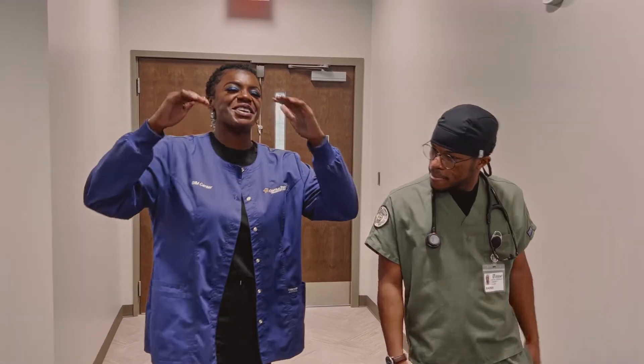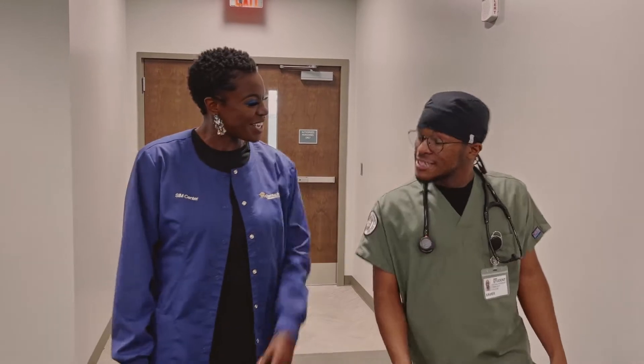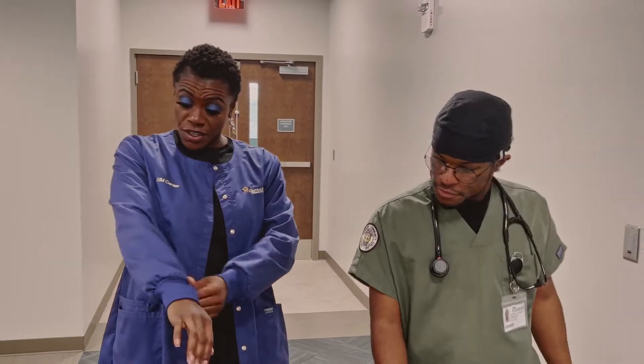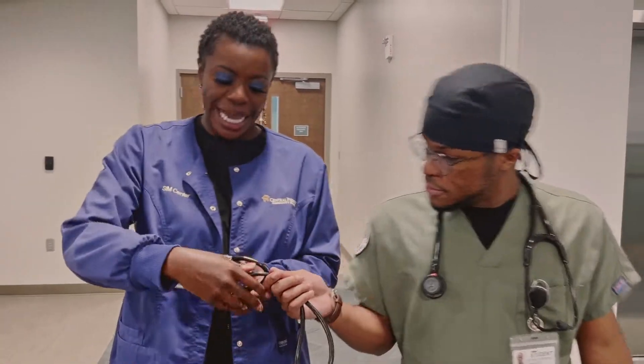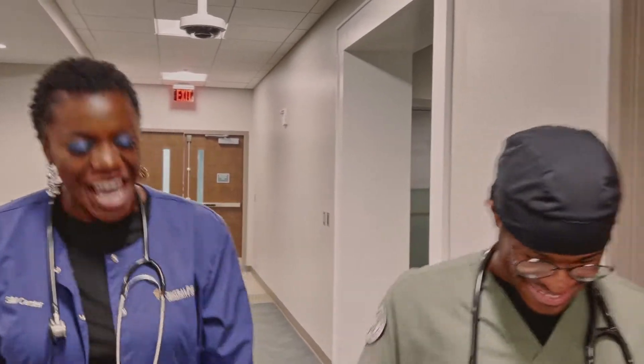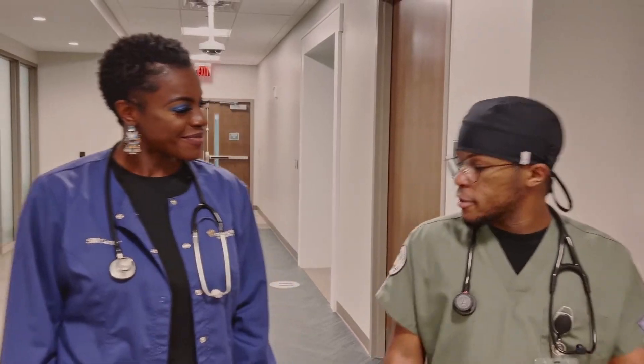I am so excited about today. So nice to meet you, friend. Nice to meet you as well. Thank you for giving me my coat — I feel real official. You're also going to need the stethoscope. Now I feel like I'm ready to hang out with the cool kids. So for those who don't know you, introduce yourself. I'm Xavier. I'm 26 years old and I'm a student here at Central Piedmont in the respiratory therapy program.